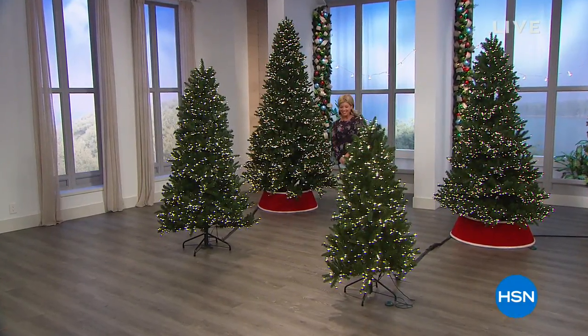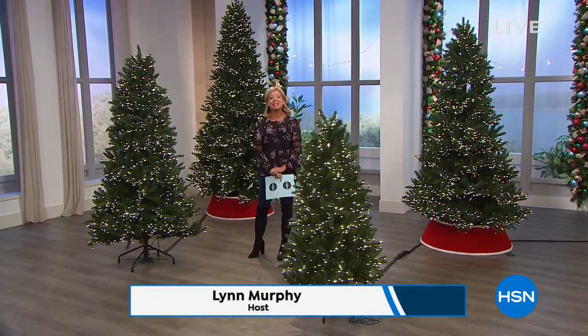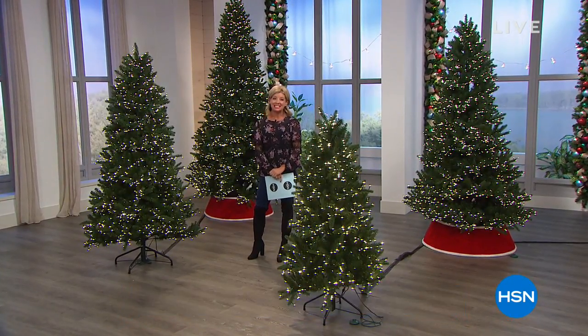We are decking the halls here at HSN today, and what a fantastic day it's been. Hope you're enjoying all the terrific ideas and decorating. I'm your host Lynn Murphy, and we could not be more thrilled to get things started with our very best value of the day. It is the perfect lookalike of a Douglas fir, and every little detail on this today's special will absolutely take your breath away — the most lights we have ever offered on an artificial tree.